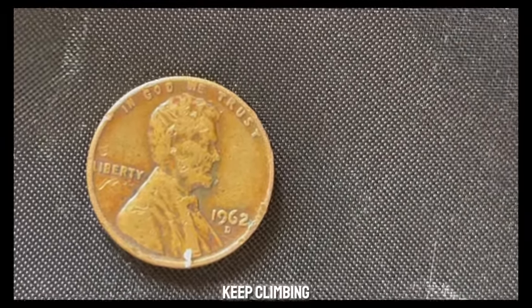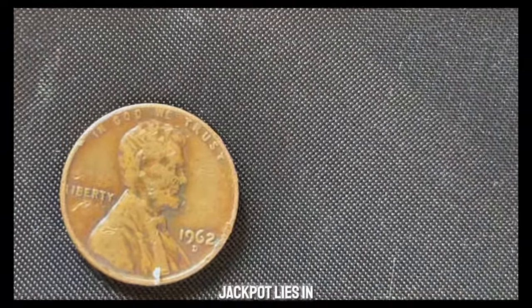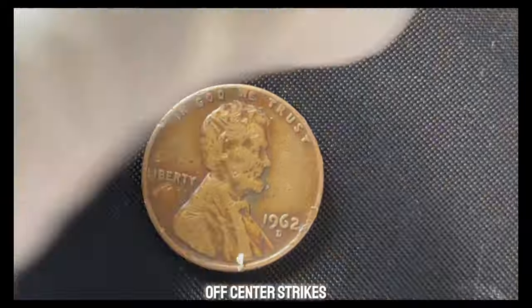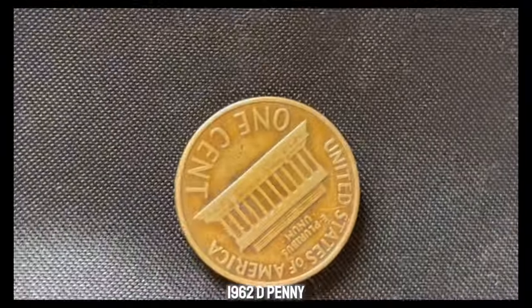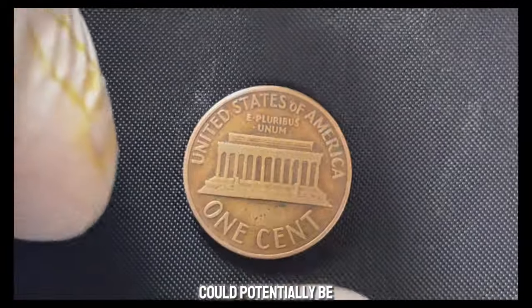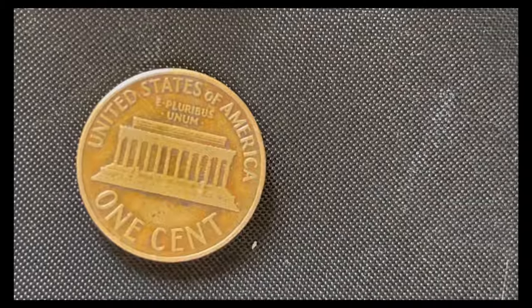Prices keep climbing as collectors seek these rare gems. But the real jackpot lies in error coins. Unique errors like double dies, off-center strikes, or repunched mint marks can skyrocket a coin's value. Imagine finding a 1962 D-penny with a significant error — such a coin could potentially be worth hundreds of thousands, if not a million dollars, depending on the error's rarity and demand.